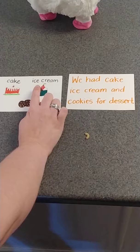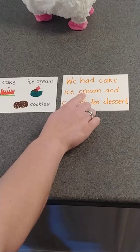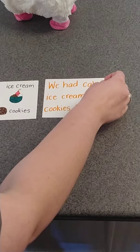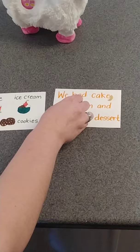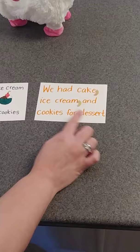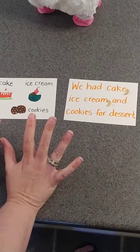We've got cake, ice cream, and cookies. Look at my sentence: 'We had cake, ice cream, and cookies for dessert.' The comma needs to go, remember, in between the places where we have listed these items. We had cake — comma — ice cream. Now it doesn't go in the middle of 'ice cream' because ice cream is one thing. So we put it here. We need two commas and the 'and' is right there.